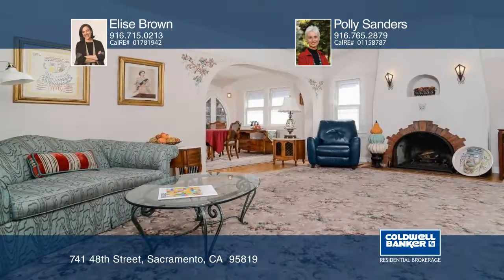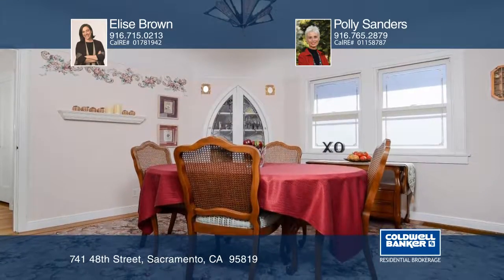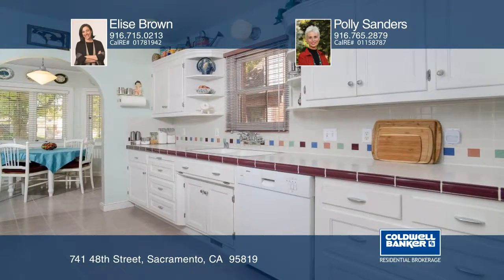Quintessential East Sacramento style and charm welcome you to this elegant two-bedroom, one-and-one-half-bath home. Located on a lovely tree-lined street, you'll fall in love with its classic style.